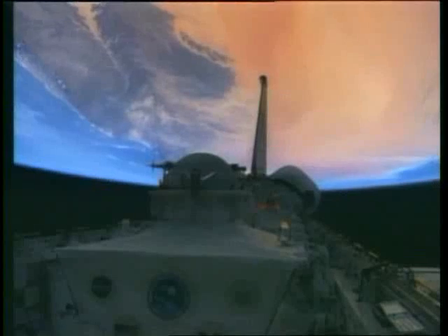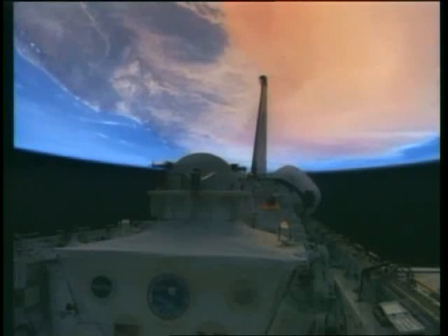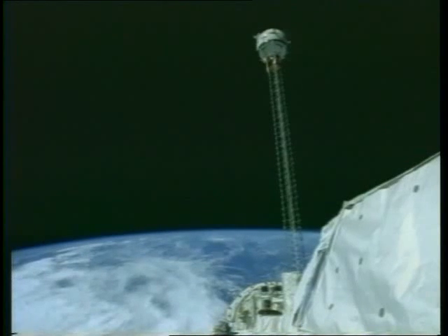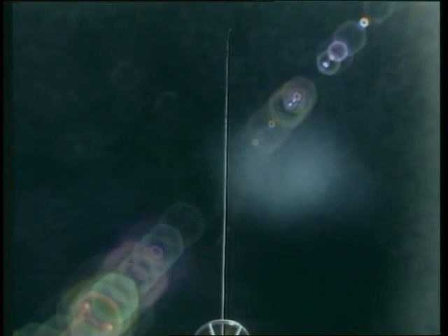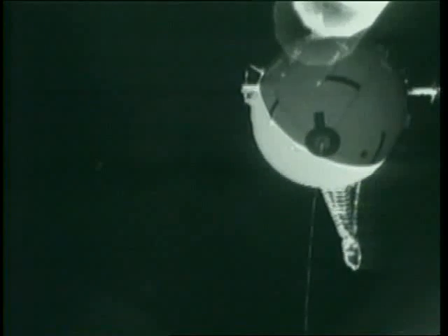As the space shuttle orbits the Earth, it carries out experiments. In 1996, scientists hoped to produce electricity on a grand scale by using a simple physics principle. A wire 20 kilometres long was strung out in space and dragged through the Earth's magnetic field. The idea was to generate up to 5,000 volts, but unfortunately the wire snapped.